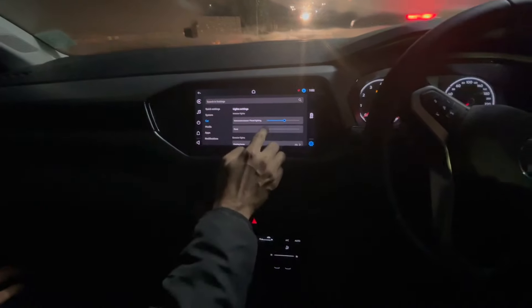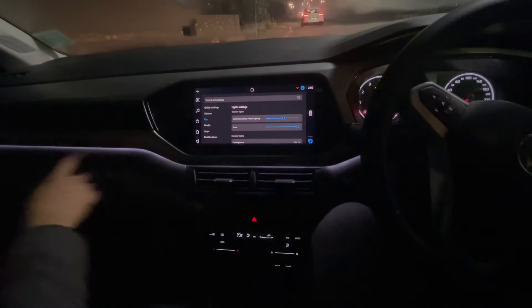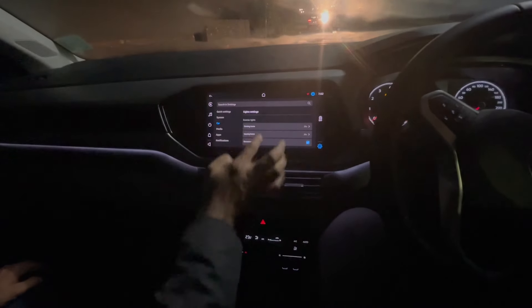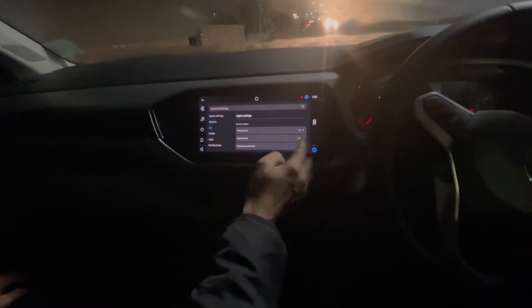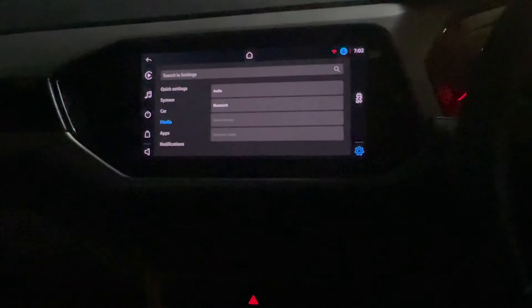There is also a white ambient light — it will go off and come back up. If you want to increase the brightness of the ambient light you can do it. There are also coming-home lights and leaving-home lights, and convenience integration settings.